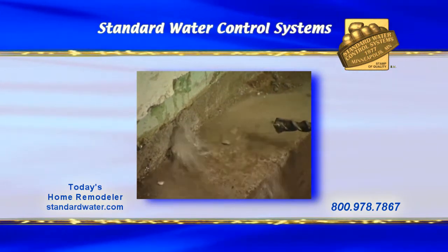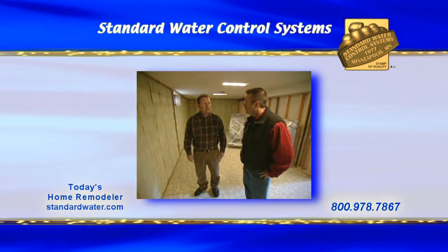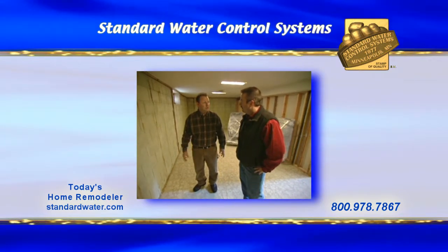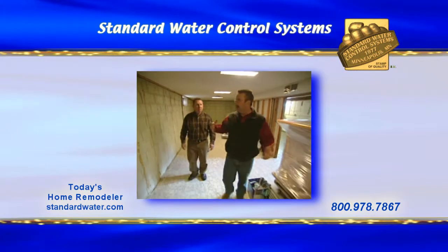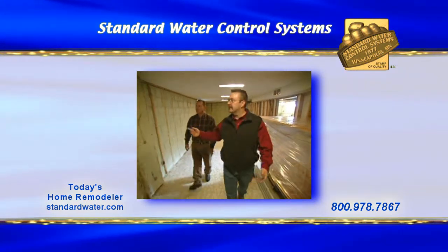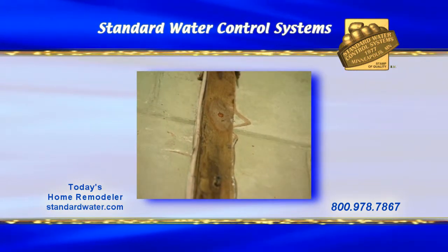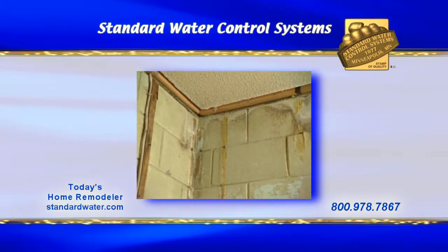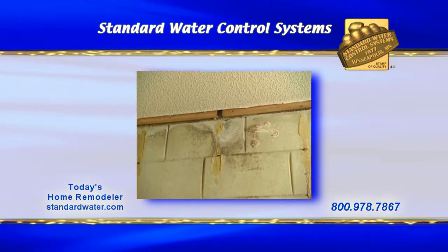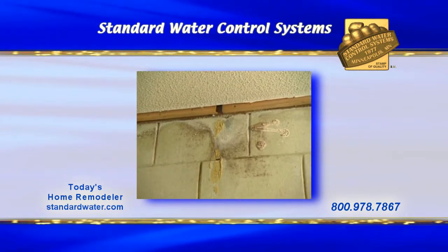We've had water problems here for the last 10 years, and we wanted to remodel, but we didn't want to do it until we got the water problem fixed. You've done a good job tearing everything down and cleaning it up, but even still, I see some residual mold growing on some of this wood here. Did you have a lot of mold behind the walls? Yeah, I was surprised that we actually had mold on some of these walls. We had most of the water come in on the other side of the basement.